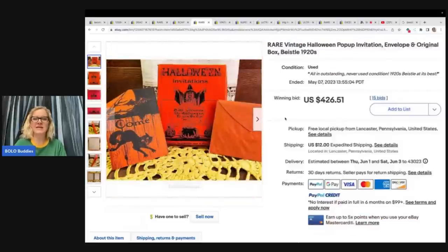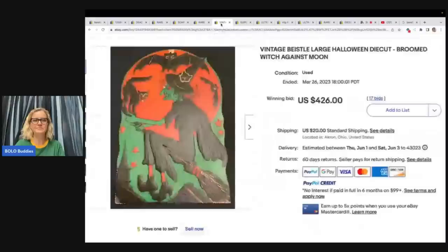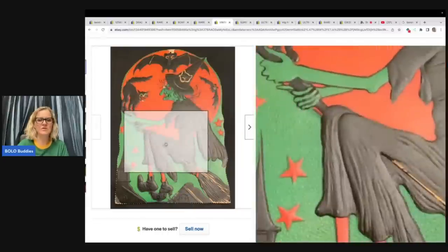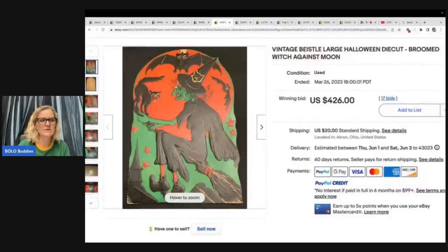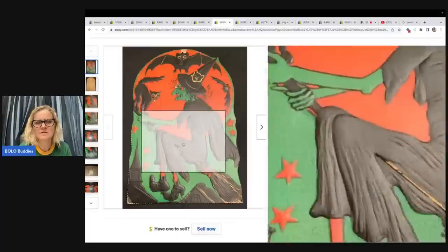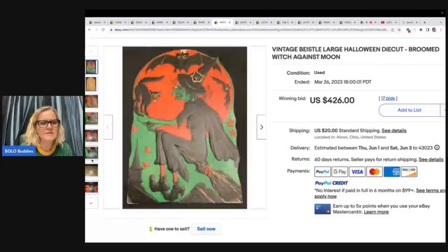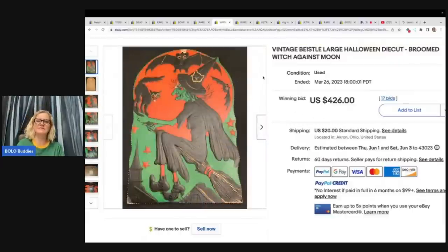Rare vintage Halloween pop-up invitation envelope and original box from the 1920s — $426.51. Same seller; they've got a doily behind it so you can tell it's the same seller. This one is a large Halloween die cut — a broomed witch against the moon. Is this called embossed when it's raised like that? That would have been a good keyword for the title. Either way, it sold for $426 plus shipping.